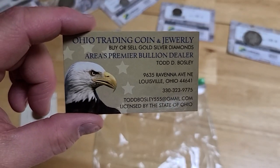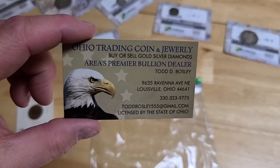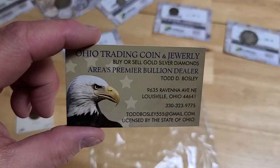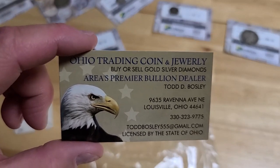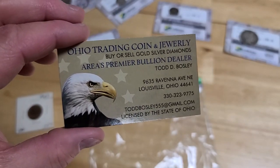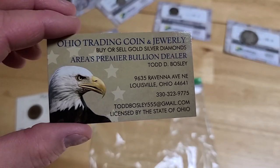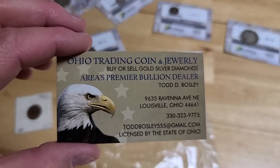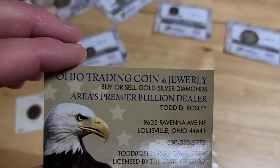I'm Todd Bosley from Ohio Trading Coin and Jewelry. My number is 330-323-9775 — we're located in Lewisville, Ohio. We buy and sell daily. We buy great stuff, good stuff, and stuff that's not that great, but you can count on us to give you a fair deal. We love dealing in coins. Check our prices before you sell — I'm very interested in any collection you may have. Give me a call or text, and we'll see what we can do. Thanks for watching — check out all my other coin videos and have a great night!